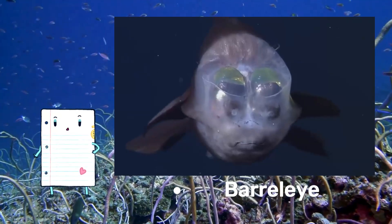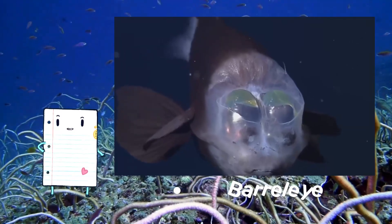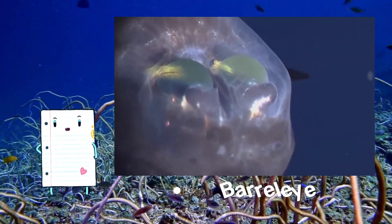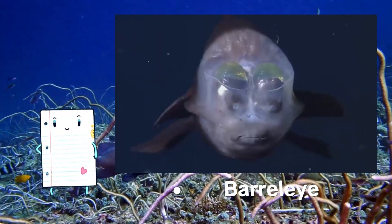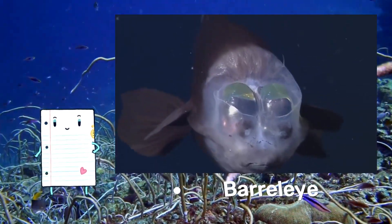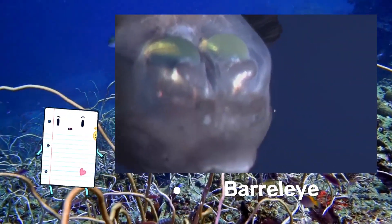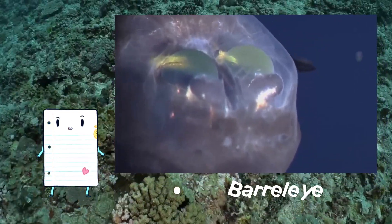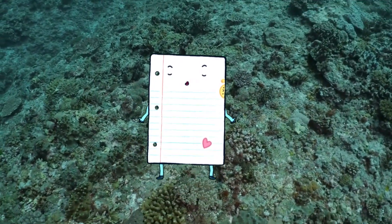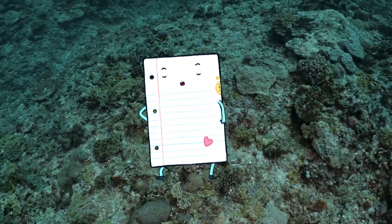Last but not least, the barrel-eye fish — also known as the spook fish — is known for its transparent head, allowing its tubular eyes to rotate and observe its surroundings. Their distinctive appearance makes them well-suited to the dark deep environment where they reside. They typically measure 6 to 10 inches and are found at depths ranging from about 2,000 to 2,600 feet. This video promises an immersive exploration of these incredible deep sea creatures, where size and depth converge to create a tapestry of wonder and discovery. Don't forget to hit that like button and subscribe!